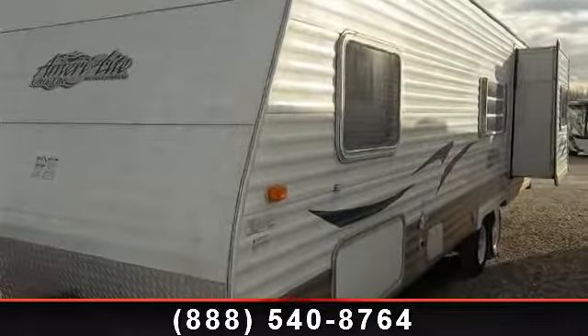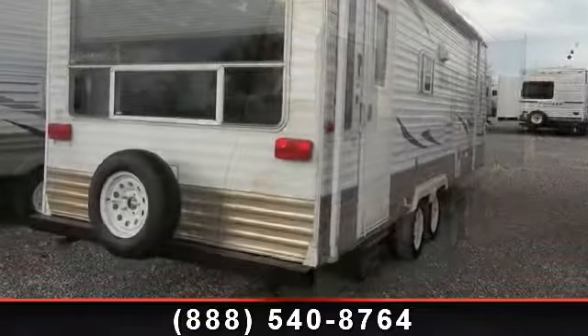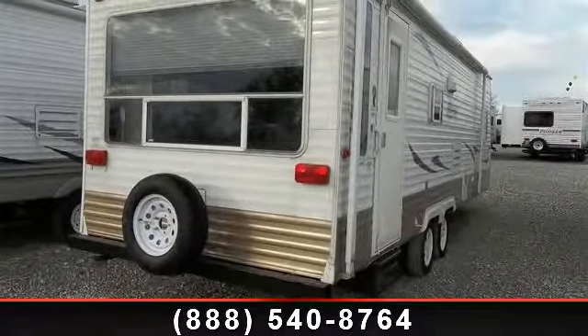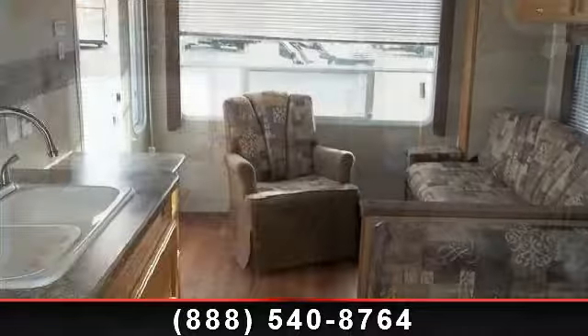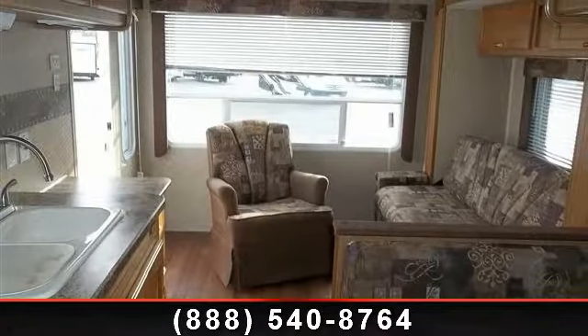Travel in style with this 2008 Amerilite travel trailer. Whether you are planning on vacationing, adventuring, or just relaxing, this travel trailer does it all. This unit is perfect for those looking to maximize fuel efficiency but maintain all of the conveniences of a well-appointed, feature-packed RV. An adventure awaits.